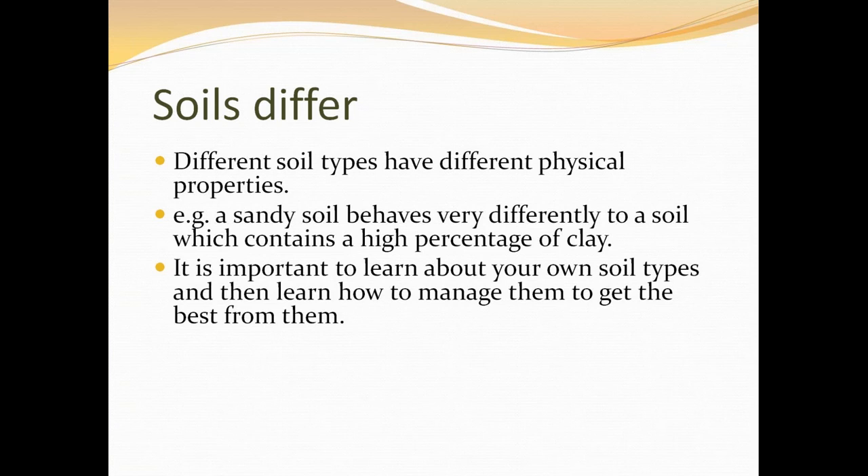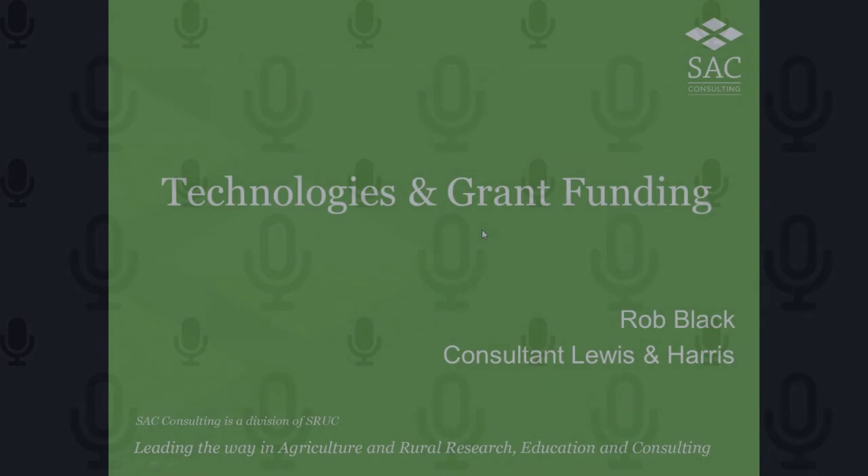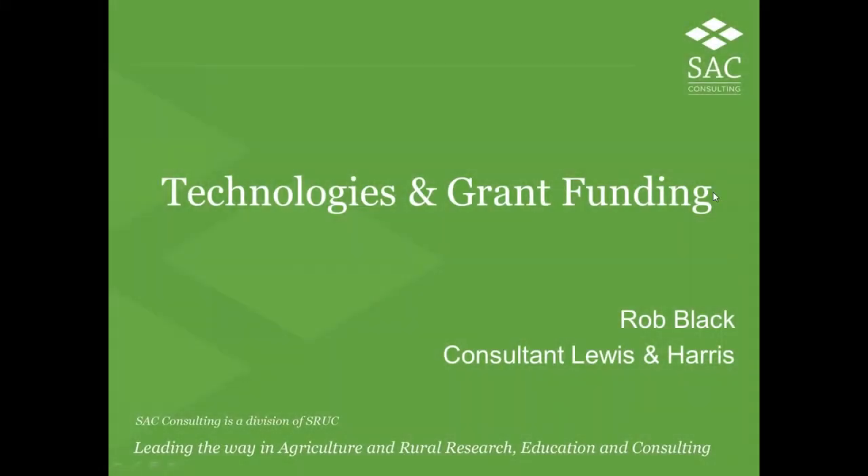Over to Rob. Thank you very much, Audrey. That covers the initial stage of development of a polyproduce enterprise. What I'll be covering for about the next 10 minutes is the technology and grant funding that's potentially available for those looking to get started or actively growing and looking to expand.